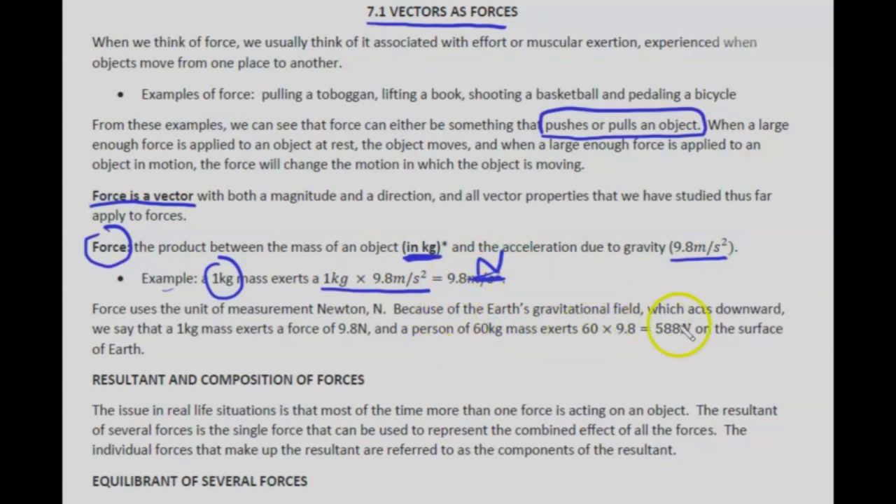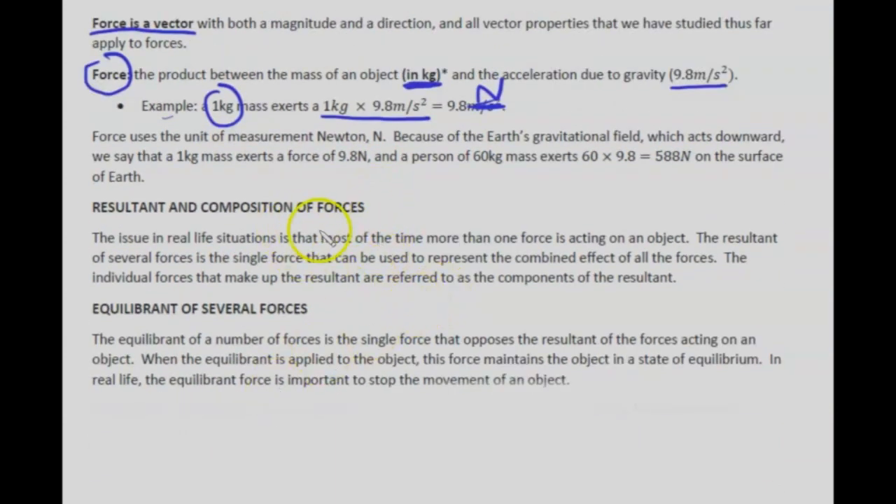Because of Earth's gravitational field acting downward, a one kilogram mass exerts a force of 9.8 newtons. A person of 60 kilograms exerts 60 times 9.8, which is 588 newtons on the surface of the Earth. In real-life situations, more than one force usually acts on an object. The resultant of several forces is the single force representing the combined effect of all the forces, and the individual forces making up the resultant are called its components.